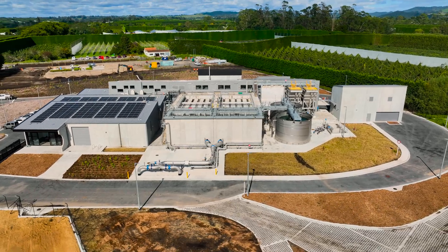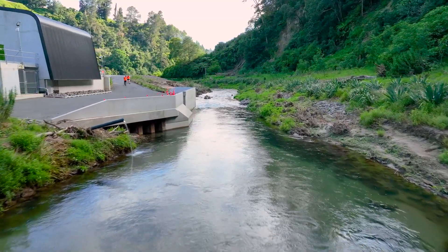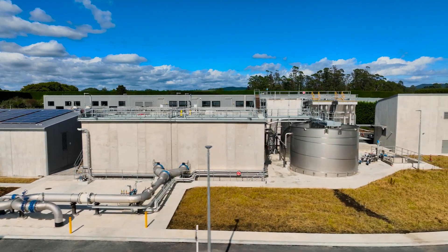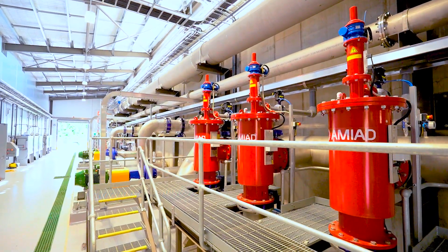The plant is a zero liquid discharge plant. What that means is that any drop of water we take from the intake from the Wayari stream is a really precious resource, so we don't want it to go to waste. We've recycled all the waste produced on site by the membrane and pre-treatment system, and it gets treated to a level where it's reintroduced into the feed water of the main plant.